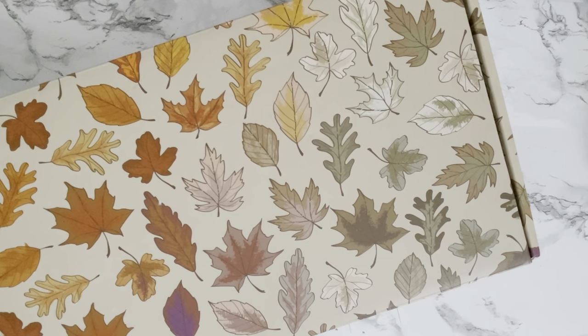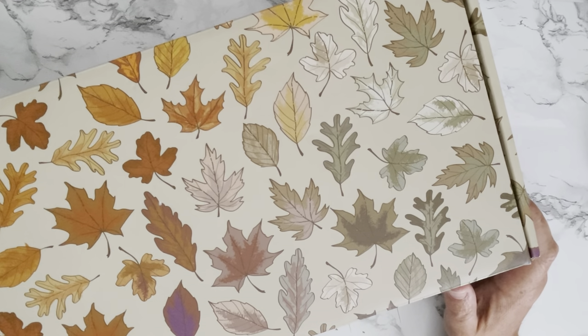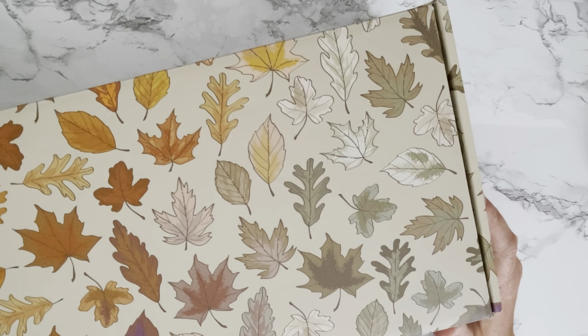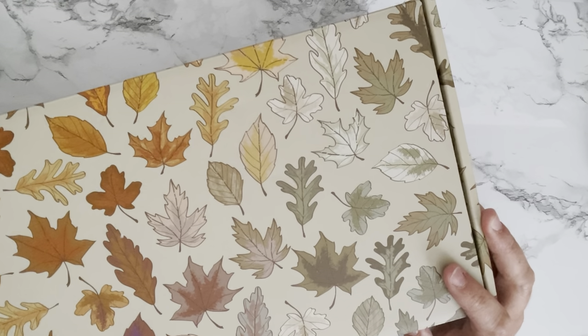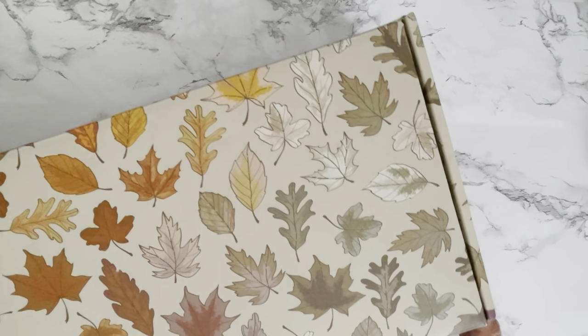All right, here it is — the fall seasonal surprise box from Erin Condren! I cannot wait to go into what's inside this box with you. Some information about this box: they did change how you could order — you could choose the size of planner and the cover that's in this box, and there was also an exclusive notebook you could add on. Check out their website for details. I also want to thank the management team at Erin Condren for sending me this box to review and share with you. Without further ado, let's get started!